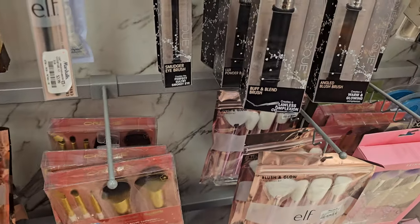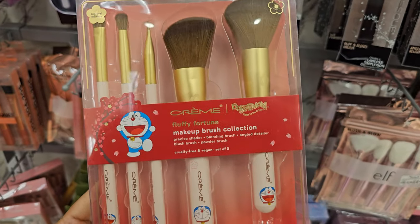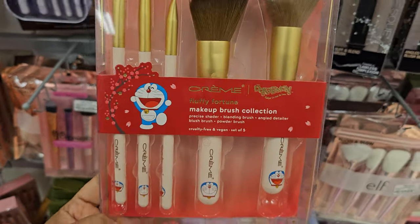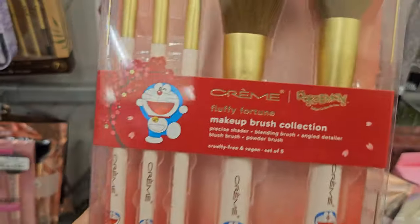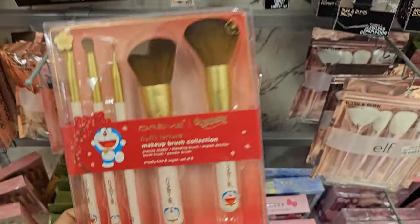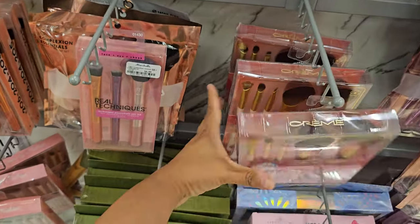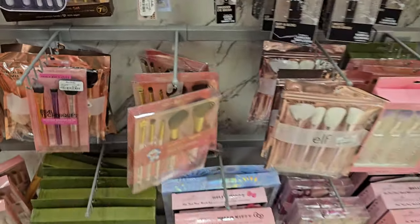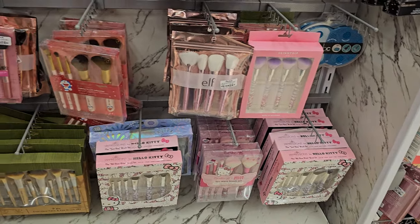Oh my gosh - my kids used to watch this show all the time. What is Doraemon, right? Doraemon or something like that? We have that - this is $10 by the Creme Shop. That's so funny. Well, at least something new besides Hello Kitty, because they're all down there at the bottom and I feel like they're all the same brushes.